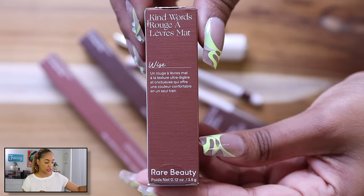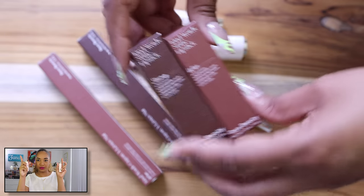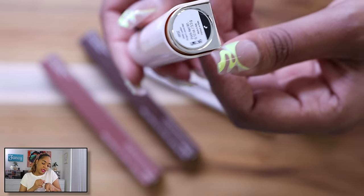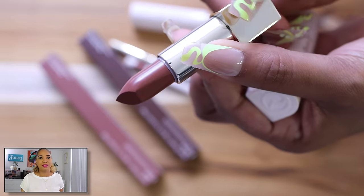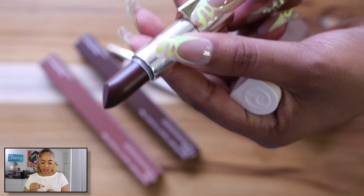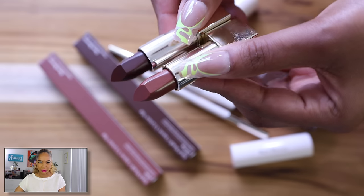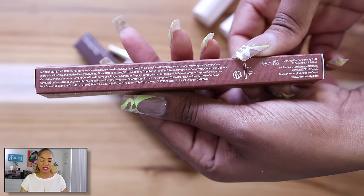I also picked up the Kind Words Matte Lipsticks from Rare Beauty. I wasn't sure if I was going to get them but I grabbed two shades: Strong and Wise. They come in a little package with a button you press to pop it up, with a flat edge. The deep chocolate shade — Strong — is so good. The formula is bomb and I hope she releases additional shades. Wise is more of a cooler-tone nude. These are comfortable and leave a beautiful matte look without being drying or tight.